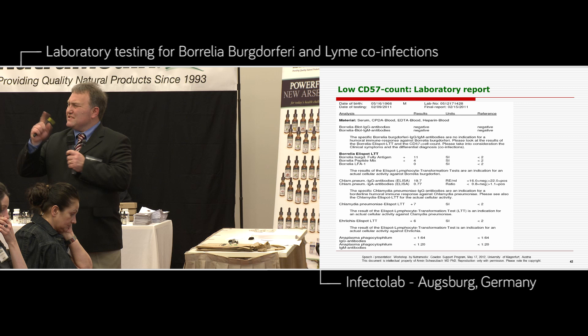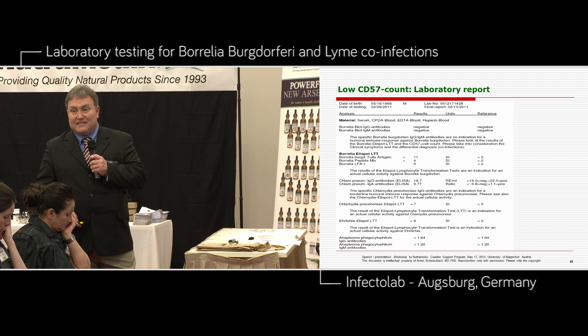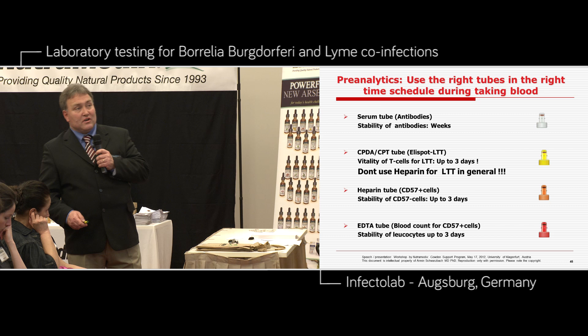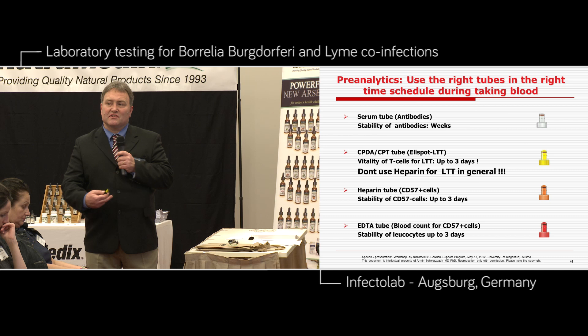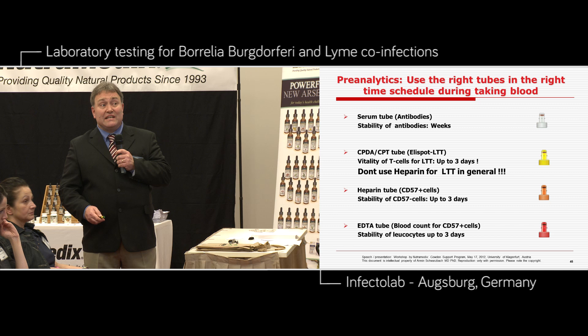CD57 count — we have a little bit of evidence-based literature. Important for me is the pre-analytics: use the right tubes in the right time schedule during blood taking in your practice. First use a serum tube — if you take blood, you have stability of the antibodies for weeks. Then use the CPT or CPDA tube for the ELISPOT. Be careful with vitality — the ELISPOT is a vitality test, not a quantity test. The CD57 is a quantity test. This is a vitality test of the interferon gamma release of the antigens in this test system.